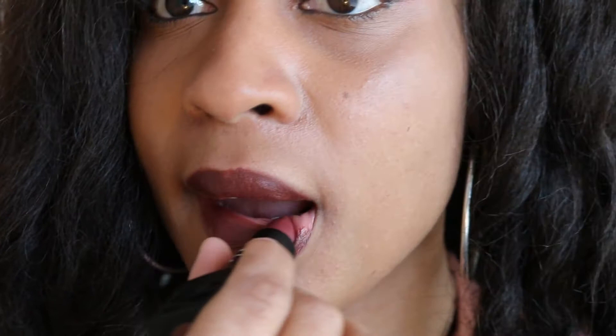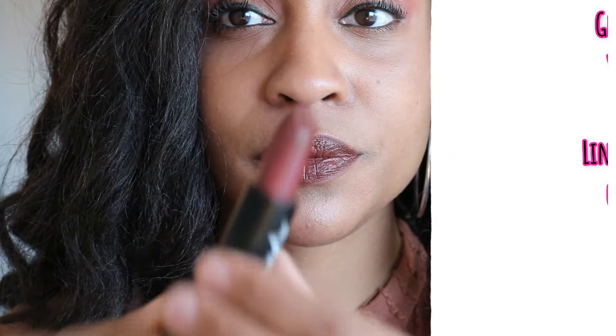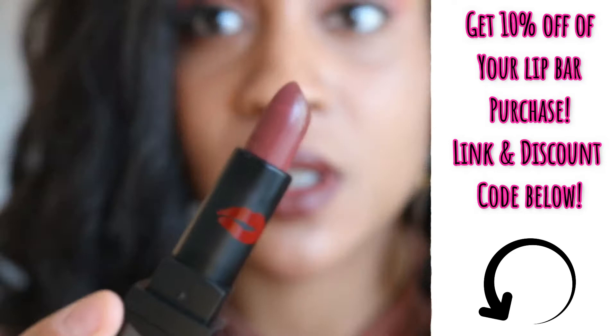I like this, y'all! Okay, it looks a lot different than what the color would suggest. Like, if you look at the tube, it looks like it would be a reddish brown, but it's coming off like a dark brown nude.